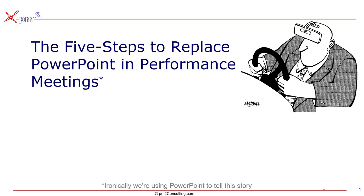Hello, I'm Brett Knowles from PM Squared Consulting. This is a quick overview of the five steps that you need to take to replace PowerPoint in your business performance meetings. And of course, the irony has not been lost on us that we're actually using PowerPoint to tell this story.